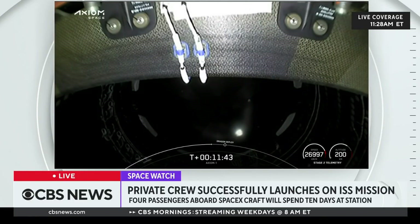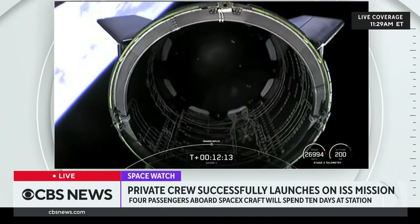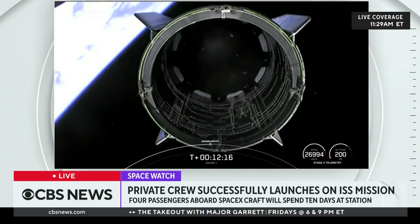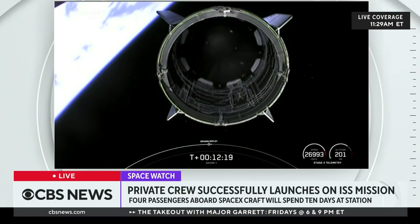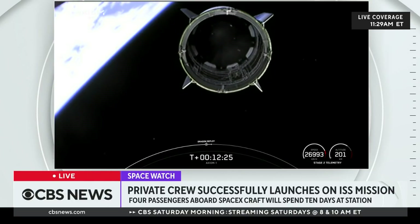For those of you that have just recently joined us, we had an on-time liftoff of the Axiom-1 crew. They are now in space, and coming up to separation from second stage, at which point they will begin their journey to the International Space Station. The view you're currently looking at is inside the Dragon trunk, which has just separated from the second stage. Dragon separation confirmed. On behalf of the Falcon 9 team, welcome to space. Thanks for flying Falcon 9.